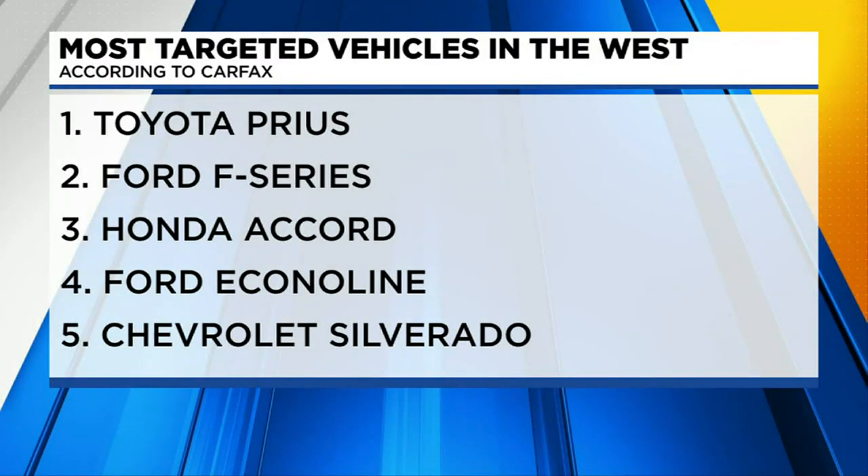Speaking of the most targeted vehicles, according to Carfax, in the West it is the Toyota Prius. Next is the Ford F-Series truck, which is also high on the nationwide list. And third, a Honda Accord. Emily says the most common vehicles here mostly have to do with the most common cars of a region, but vehicles that are higher off the ground are generally easier for thieves to target because of the space under the vehicle.